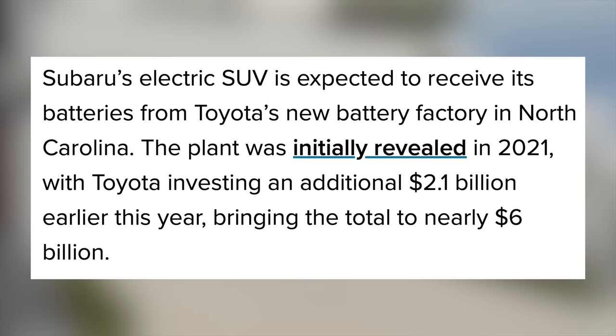Lamborghini debuted their Lanzador concept at Monterey Car Week, expected to arrive in 2028. It's a little bulkier than we're used to with this brand, looking like a cross between the Huracan Sterrato and Urus SUV. It's quad motor and has 1,000kW of electrical power, which translates to about 1,341 horsepower. This high ground clearance GT aims to combine the performance of a Lamborghini super sports car with the versatility of a daily driver. This is part of their mission to electrify their entire lineup by the end of 2024, which will include the Huracan PHEV and Urus PHEV, though the fully electric Lanzador won't arrive for another four years after that.